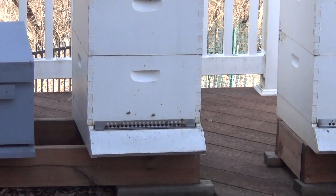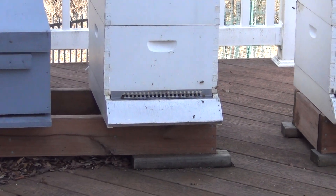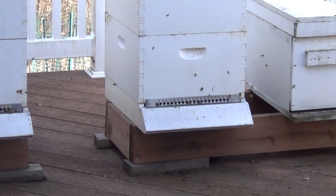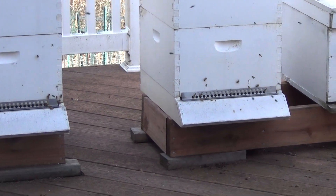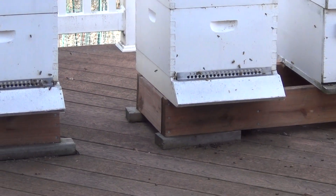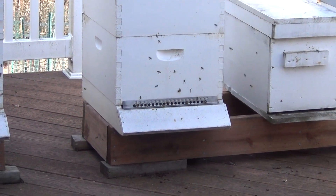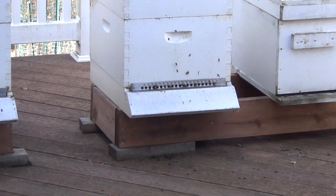This one was the video I made where I caught two swarms in one day. This one I didn't make a video about, but it was my big honey harvest last summer where we got almost 100 pounds out of it. I actually caught that 20 feet up in a tree.